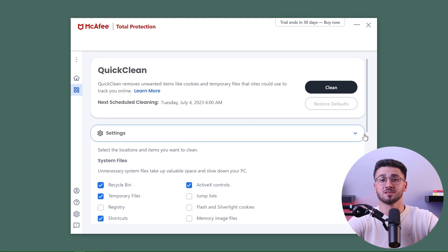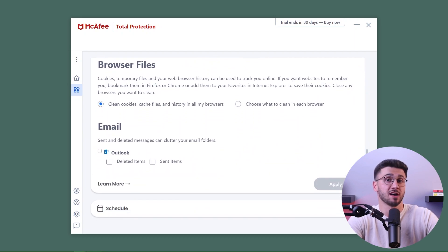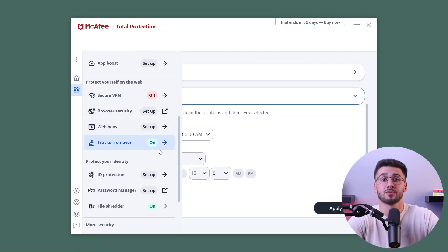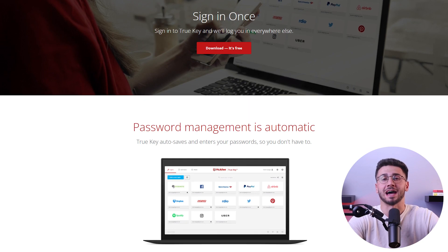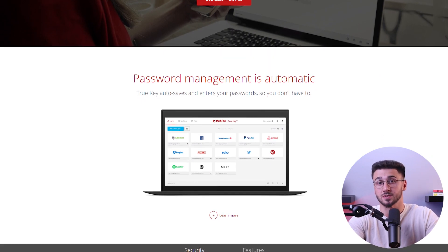Next is their Quick Clean feature, which optimizes your device's performance by deleting things you don't require such as cookies, junk files, old drivers, and other temporary files. It scans your device for anything useless that only consumes memory and you receive a report to delete them. This also helps maintain your privacy because the deleted cookies will no longer track your online activities. They also have a file shredder to ensure deleted files can't be restored from your recycle bin, and their own password manager called TrueKey that uses strong AES-256 encryption to store your passwords.